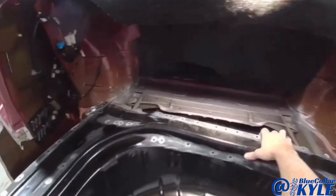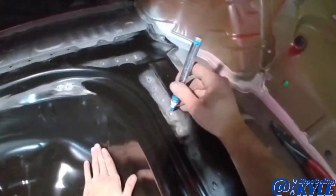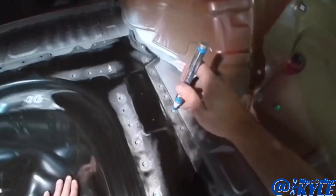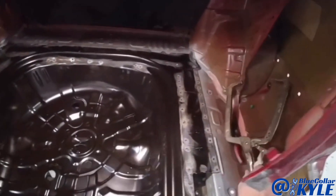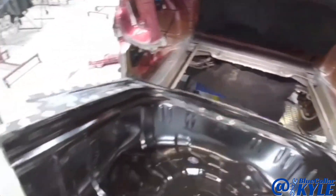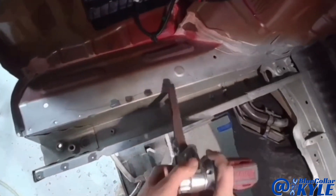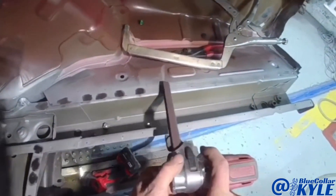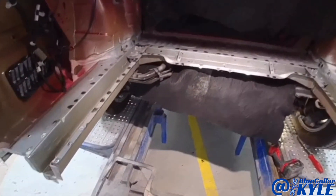I'm going to sit this floor in here, go through and mark where all my plug welds go, and then clean just those spots down to bare metal. Then I'll sit this floor in there, get it sitting where it's supposed to, and start welding it in.